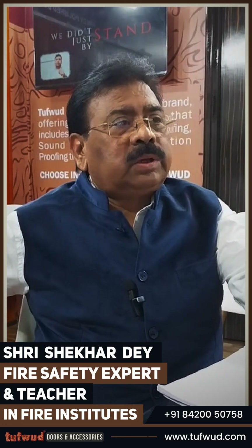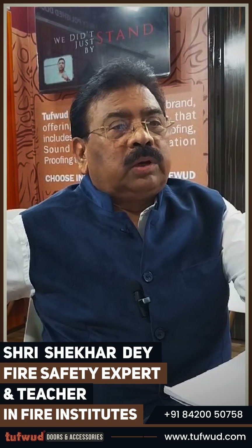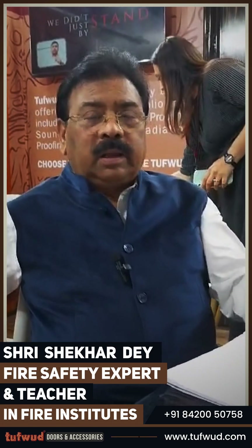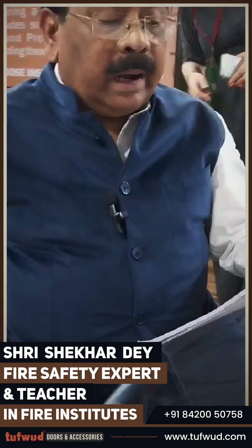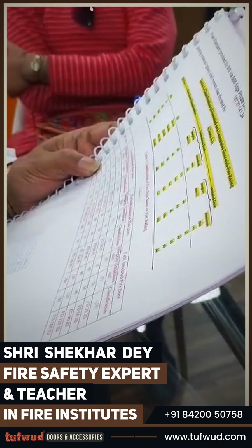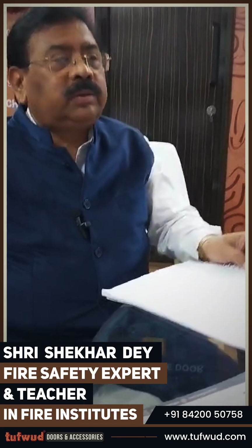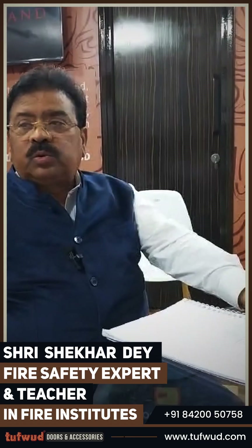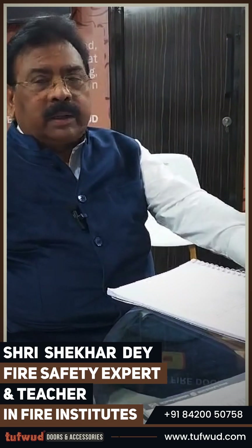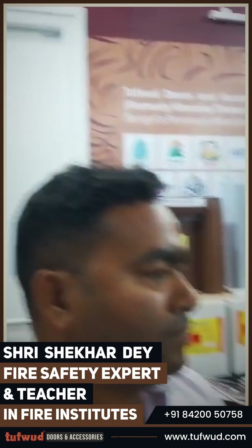IS 3614 was mostly about stability, integrity, and insulation. But in the last-to-last edition of the book, approval was given with only stability and integrity, without insulation. Now in the latest book, what I have heard and seen is that there are partially insulated, fully insulated, and uninsulated fire doors.